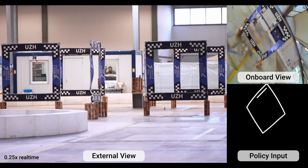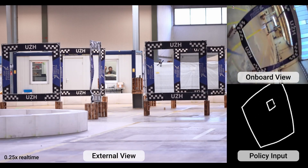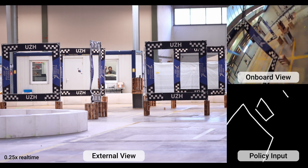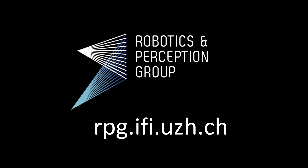Finally, we deploy our policy in the real world, demonstrating the drone's capability to fly at speeds up to 10 meters per second on a figure-8 track, showing the effectiveness of our purely vision-based racing approach in achieving agile flight without any intermediate state estimation.